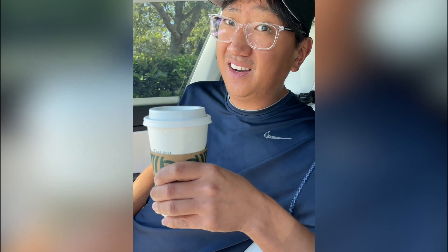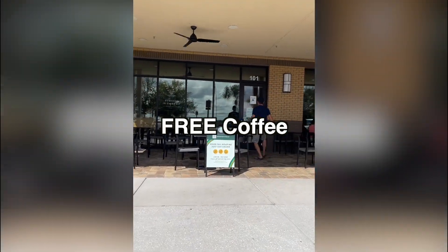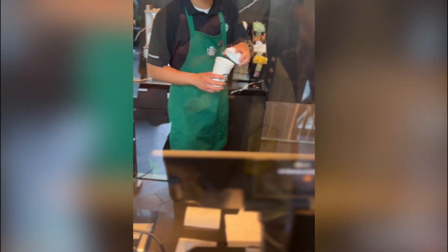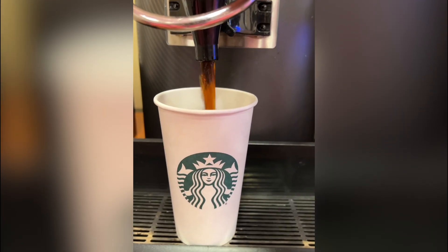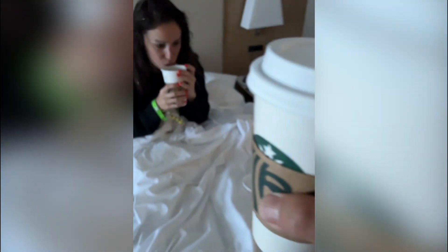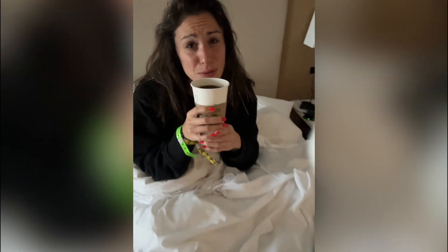If you're ordering a caramel macchiato at Starbucks, you're getting ripped off. Starbucks hack number five: free coffee. Next time you go to Starbucks, ask for an empty cup, lid, and coffee sleeve. Then go to the nearest Holiday Inn and fill up your cup with their complimentary coffee. Give it to a friend — they'll think you're an amazing person for giving them overpriced coffee and it costs you $0.